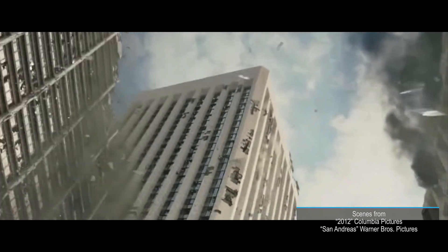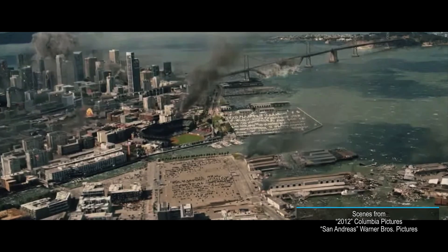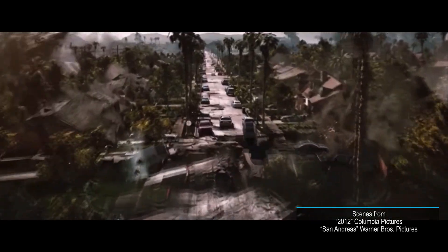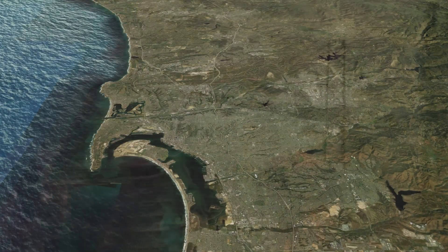The big one — a major earthquake on the San Andreas Fault — is often exaggerated in movies, but is a real danger to Southern California. Nothing like what you see in films, of course. Computer models suggest it would actually be even less of a threat to us in our corner of the state.